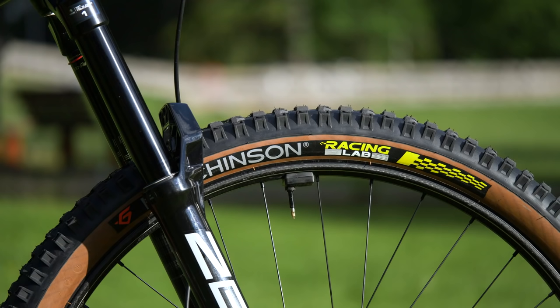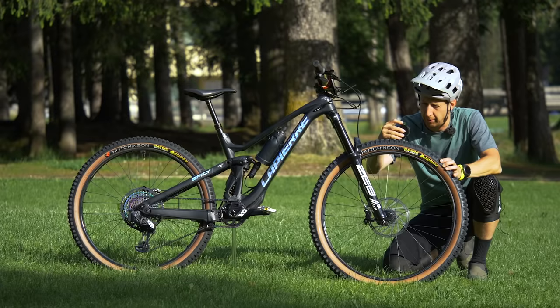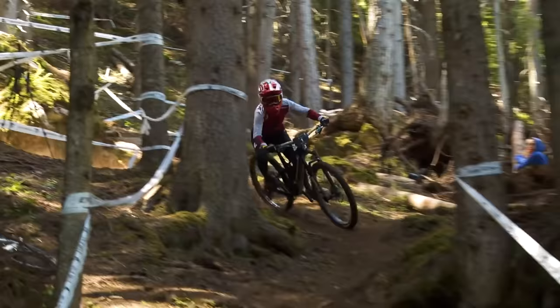The tyres are Hutchinson Griffins with the Race Lab compound. I measure them at about 39.5 — that's a pretty soft tyre, which you need when you're riding at the top level of competition. She's not running an insert in the front but she is running a moose in the rear — we'll double-check which variant that is.